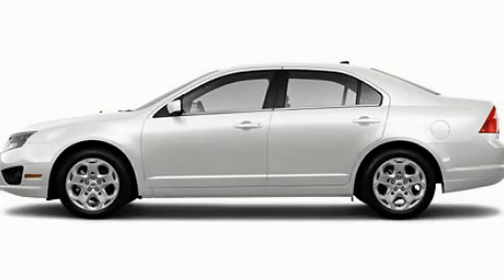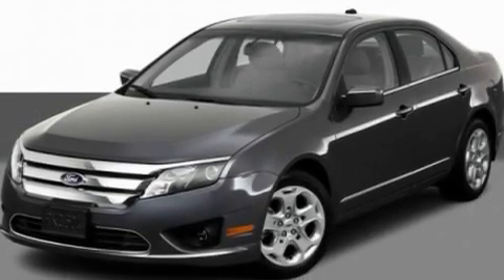This is a 2012 Ford Fusion. It features a 2.5-liter four-cylinder engine and a manual transmission.